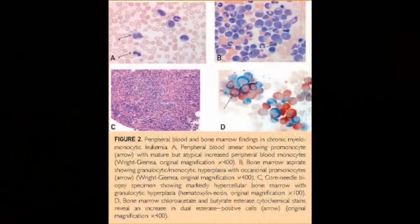It fits into a category of diseases that share overlapping features of myelodysplastic syndromes and myeloproliferative neoplasms. Patients are often symptomatic because they have fevers, weight loss, enlarged livers and spleens. Their blood counts either go high or low and they often have trouble requiring blood and platelet transfusions.